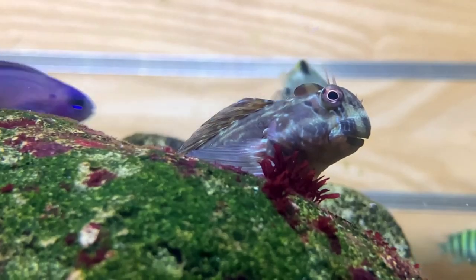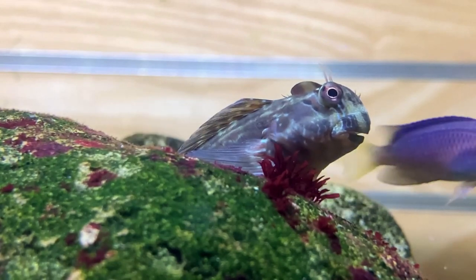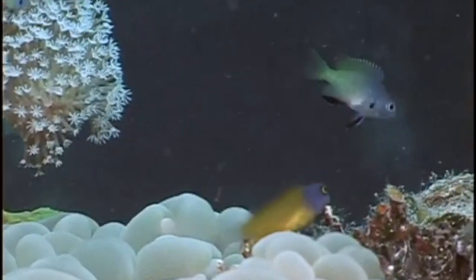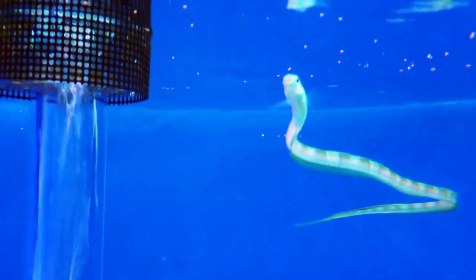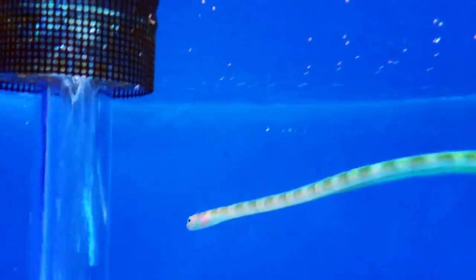Most blennies lay eggs in nests on the seafloor. Most species grow to less than 8 inches, except for outliers like the hairtail blenny that grows to 22 inches long.